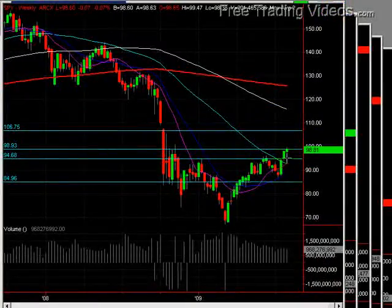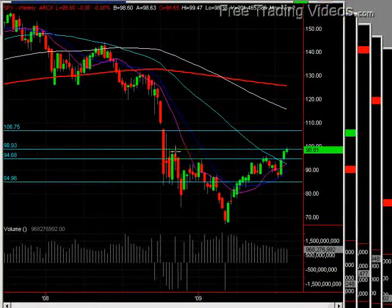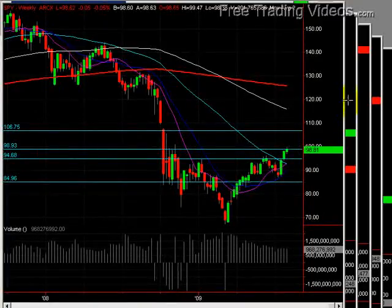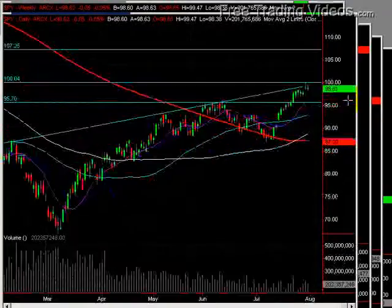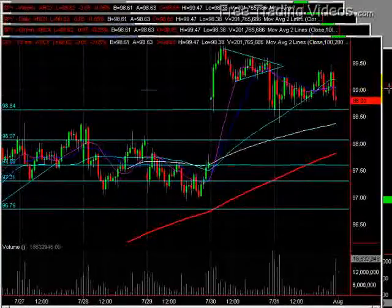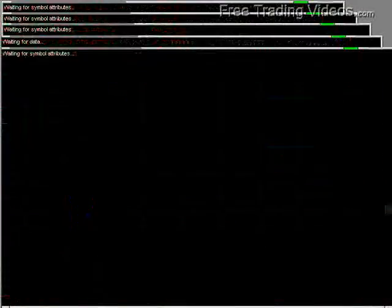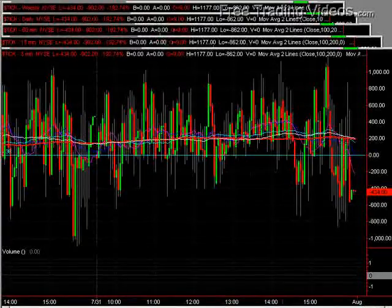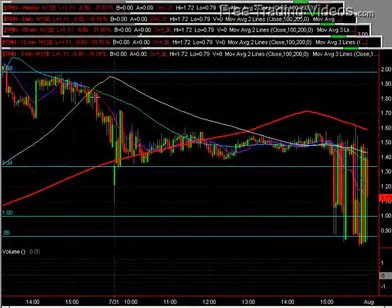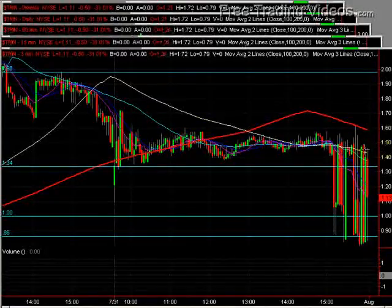On the daily and weekly chart, three nice bars up in a row right at this resistance area in the $100 mark — we had talked about that before. Pretty strong, good market action to the upside. Zooming back intraday, looking at the tick, it spent most of the day above zero, which is pretty impressive.